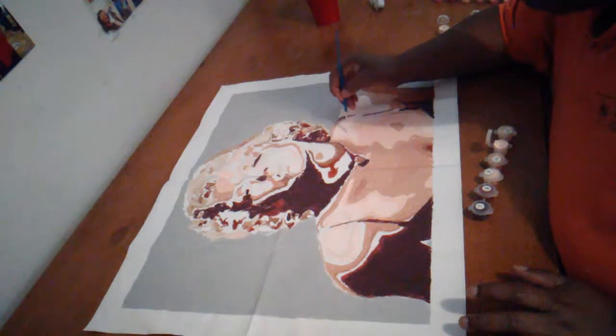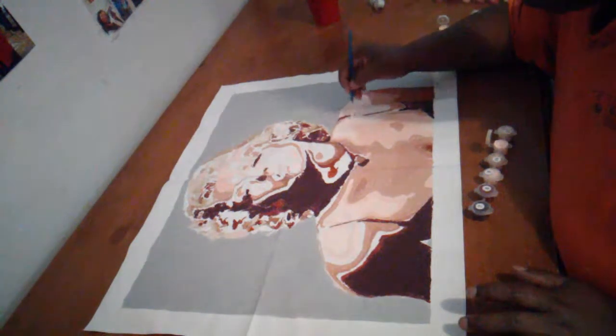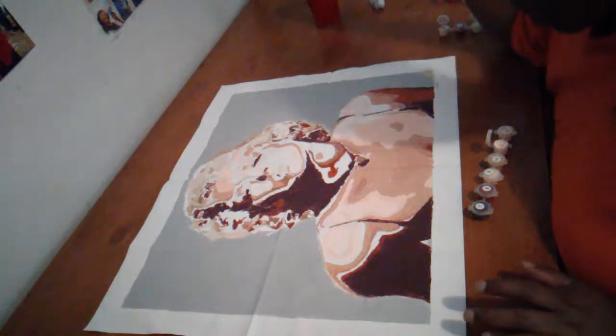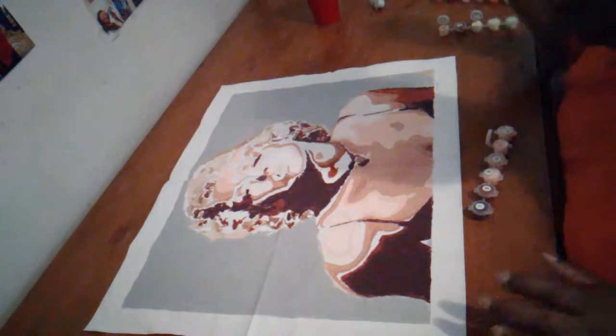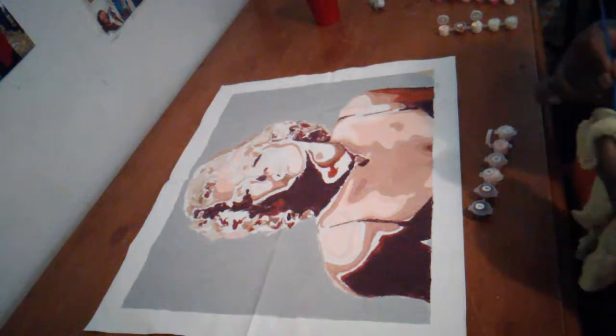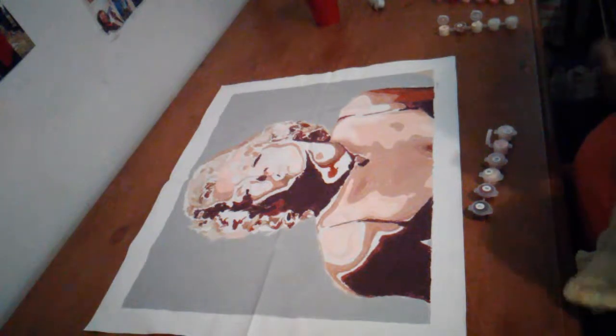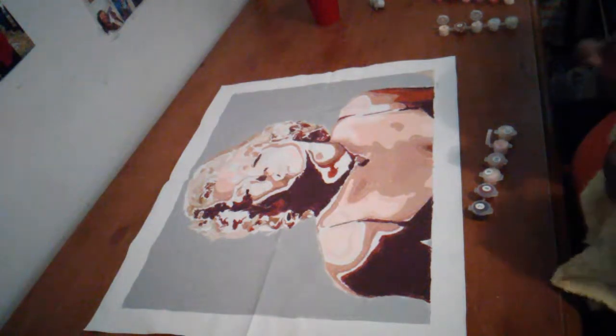Trying to make sure all of them are in together, because it's a nice picture to be trying to mess up. Can't mess up — not Marilyn Monroe. She's too pretty. Just too beautiful.